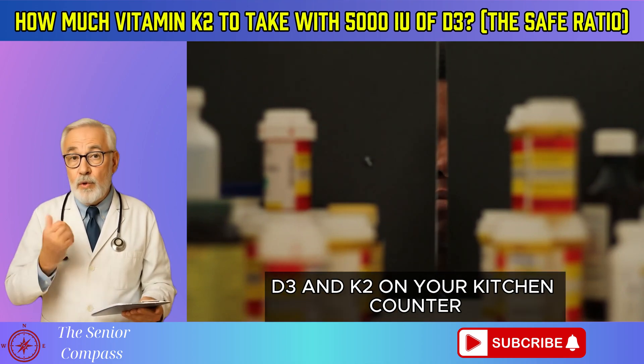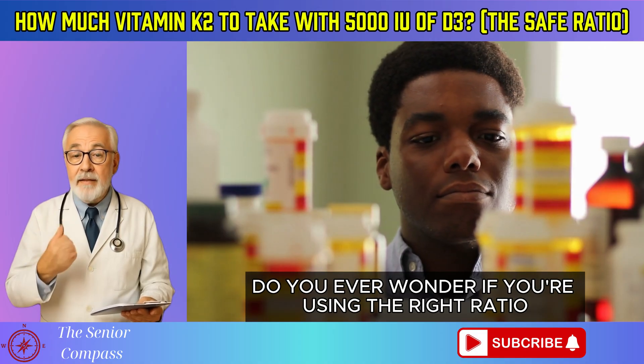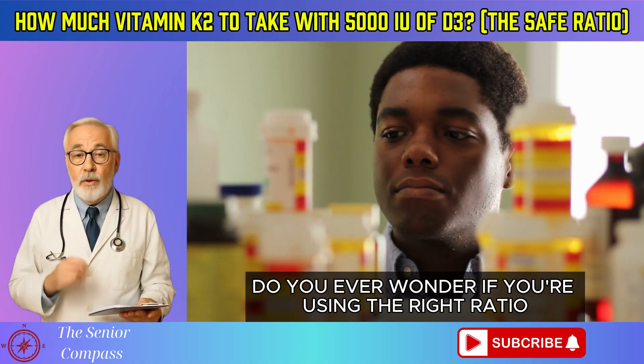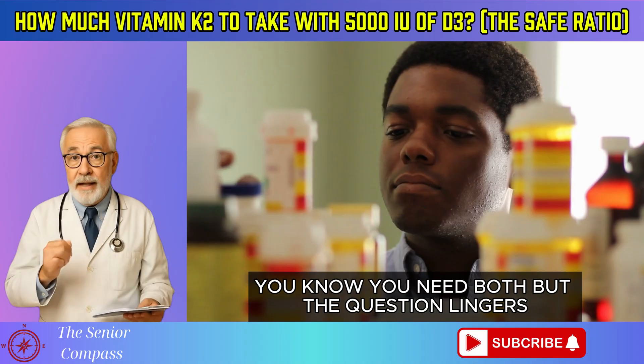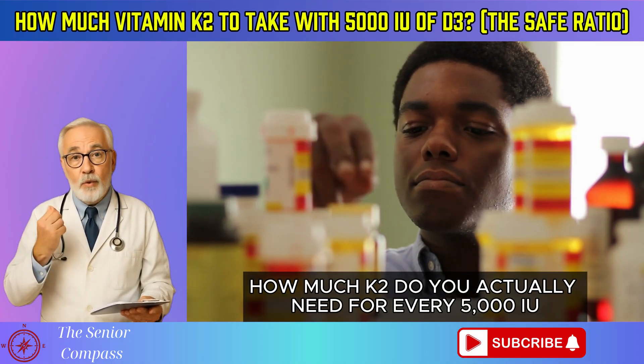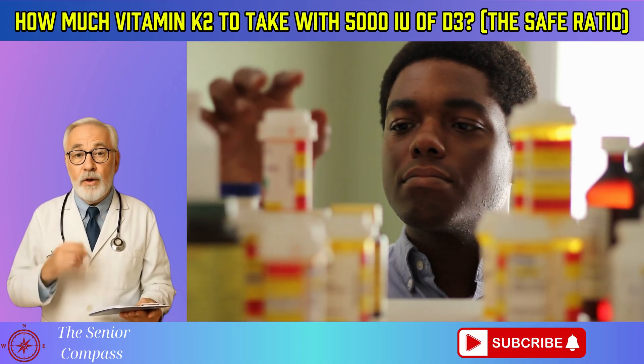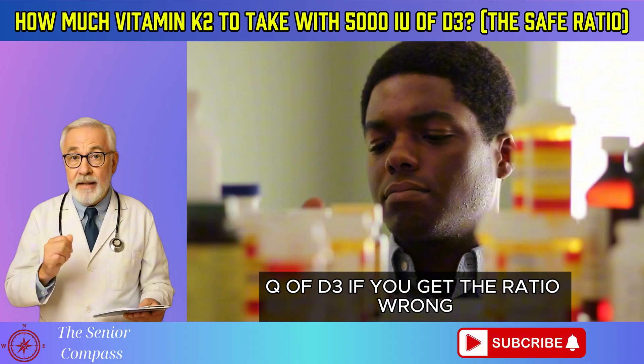That bottle of vitamin D3 and K2 on your kitchen counter — do you ever wonder if you're using the right ratio? You know you need both, but the question lingers: how much K2 do you actually need for every 5,000 IU of D3?